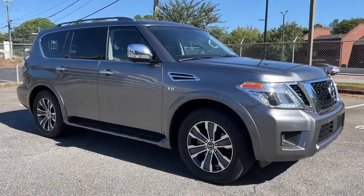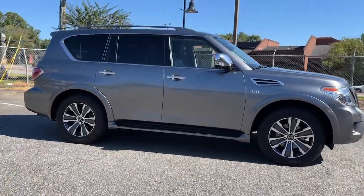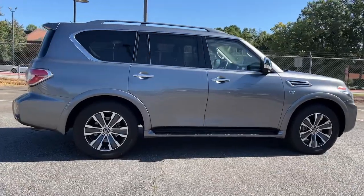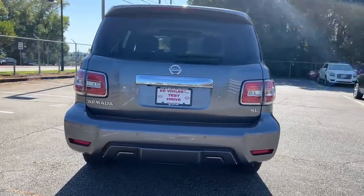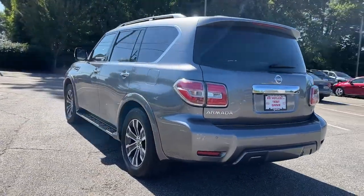Take a moment to check out the 2020 Nissan Armada. This vehicle is an outstanding buy with fewer than 60,000 miles on the odometer. Get into this upscale Armada and let the adventure begin.